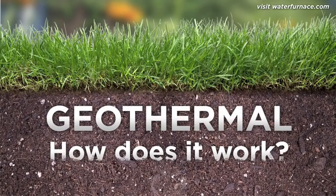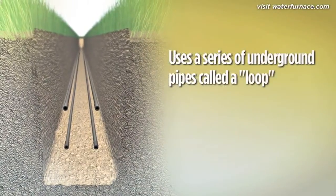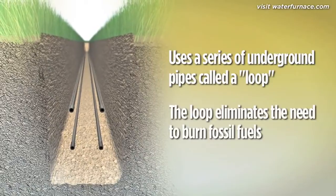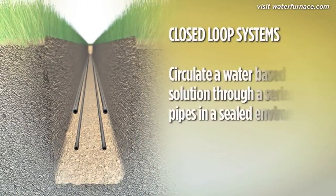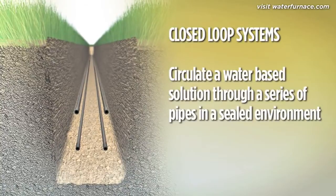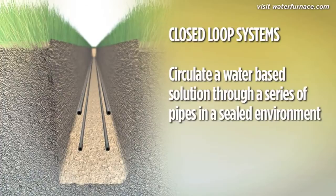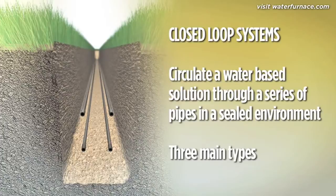A geothermal system uses a series of underground pipes called a loop. The earth loop eliminates the need for fossil fuels — it's the heart of a geothermal system and its biggest advantage over ordinary heating and cooling technologies. Closed-loop systems circulate a water-based solution through small-diameter, high-density polyethylene underground pipes. There are three main types of closed-loop systems.